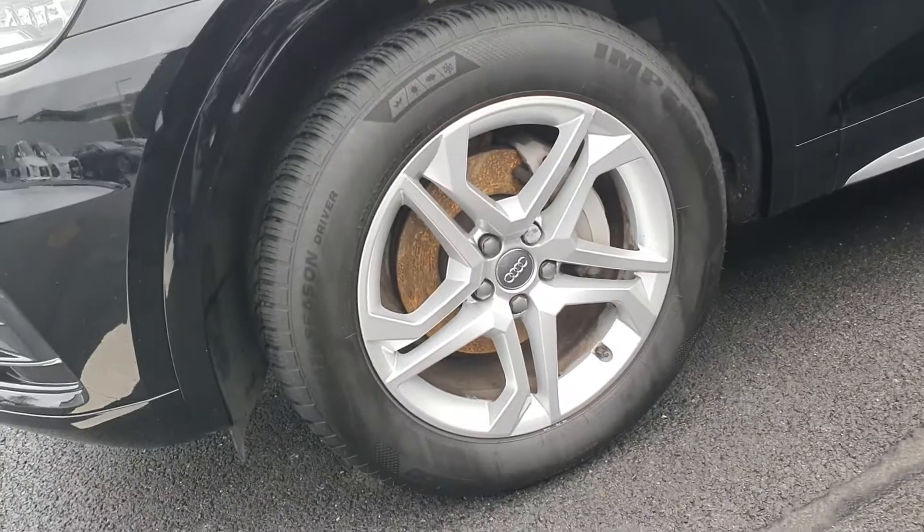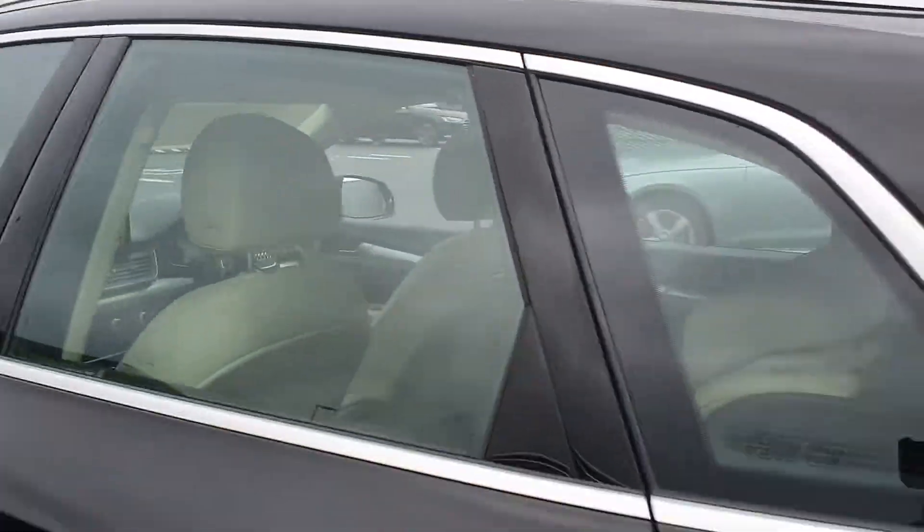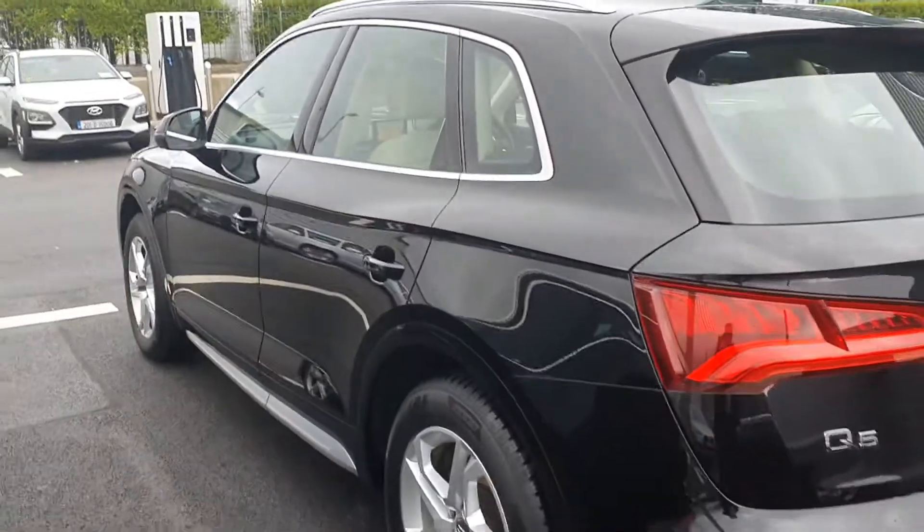Moving around, the wheels are a nice upgraded 5-arm twin-spoke design SE alloy wheel. There is nice chrome detailing around the windows and door frames with chrome roof rails, adding a nice contrast to the brilliant black in which the vehicle is finished.